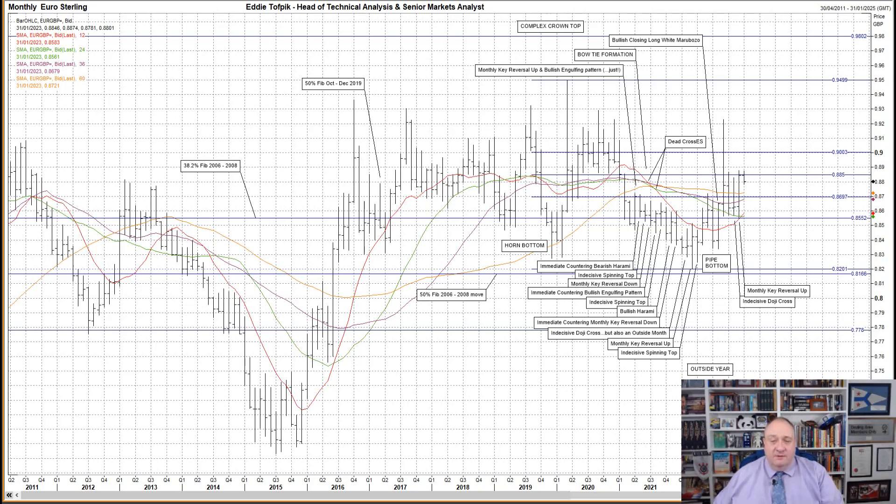Yet there were two features in 2021 that still require discussion even now in 2023. The first is the ragged bow tie formation made in July from the then-declining one-year moving average, currently at 85.84; the two-year moving average, currently 85.62; and the five-year moving average, currently 87.22.